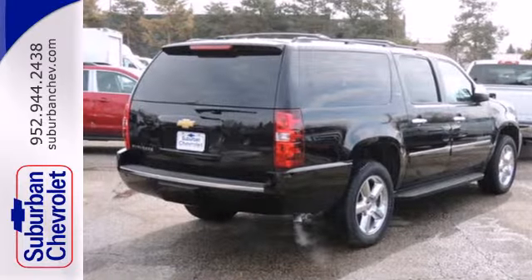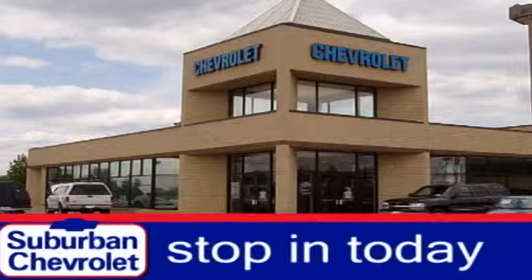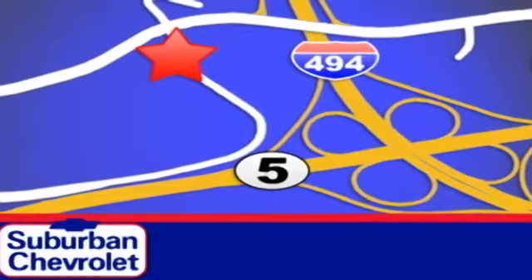Come test drive this Chevrolet today. Stop in for a no-obligation test drive and shop over 16 acres of inventory. We are conveniently located in Eden Prairie at Highway 494 and Highway 5.